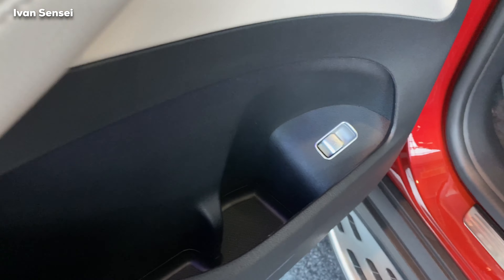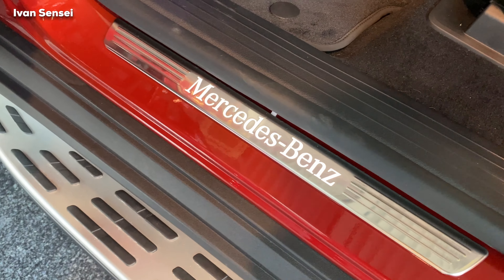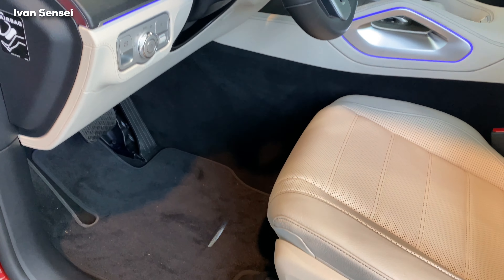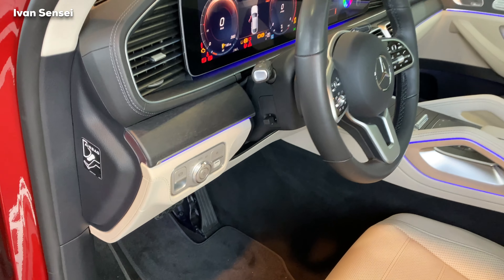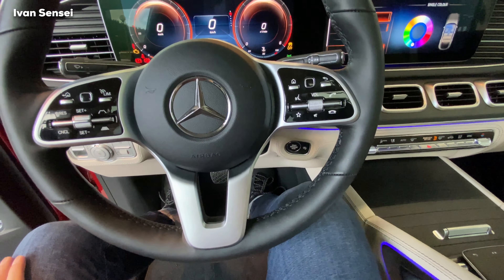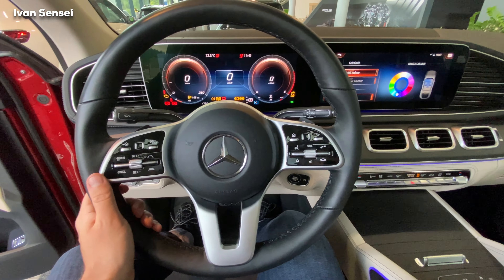Once again, a really beautiful interior. If you open the driver's door you can see the buttons for seat heating and seat ventilation, the Burmester speaker, and memory functions. The seats are fully electric. There are nice polished buttons, and you can also open the boot lid with a button here.